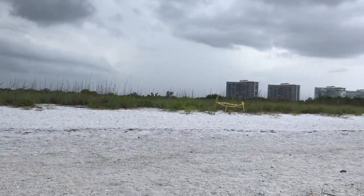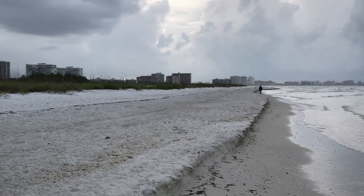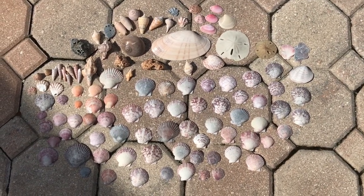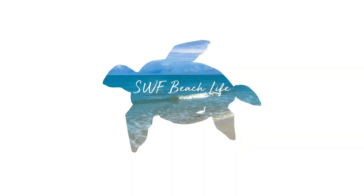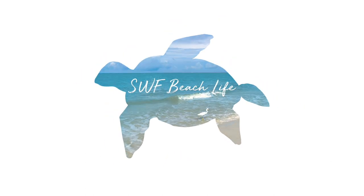Hello beach friends! We are going to explore a brand new beach, one we have not been to before, so that's going to be really fun. We're going to show you how we found all these little souvenirs laying all over the beach. Welcome to another SWF Beach Life video. If you like shelling and the beach and things beach related, I recommend you subscribe because I drop a new video every single week.